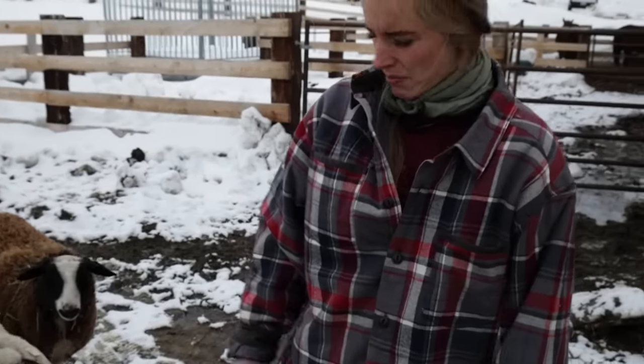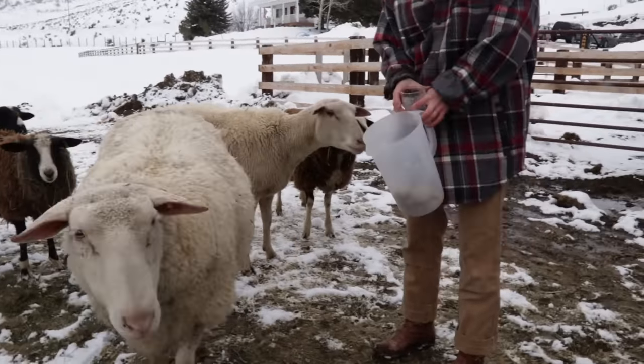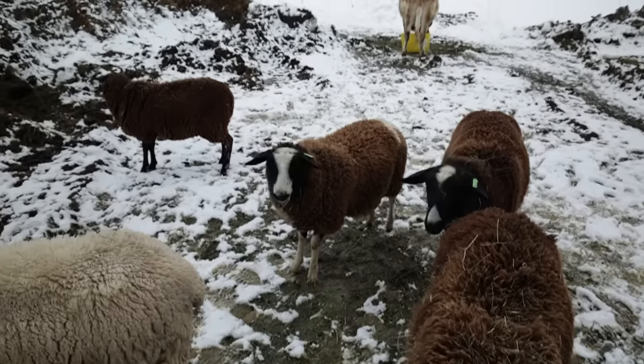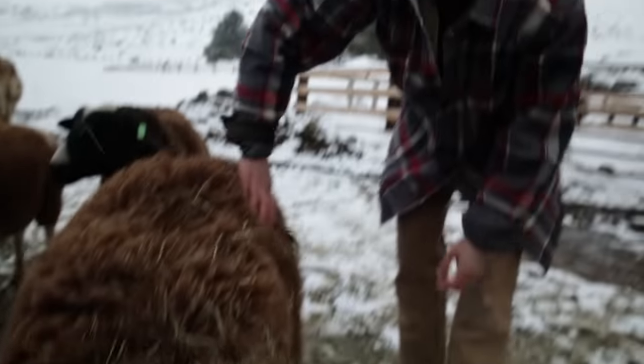These are milk sheep — I started making cheese, and one of our favorite cheeses is feta, which is traditionally made with sheep's milk. They're going to lamb in March and I've never milked sheep, so this will be a new adventure. They also say that raw cow's milk is easier to digest than pasteurized milk, but then goat's milk is even easier to digest, and then the easiest to digest is sheep's milk. So we're going to try that. They're very friendly and super fluffy right now — they're going to be sheared before they lamb.